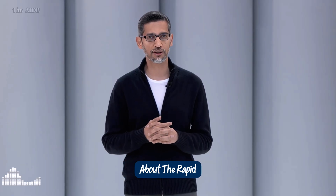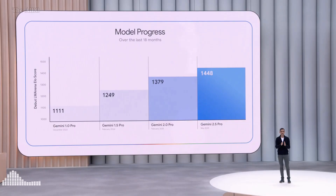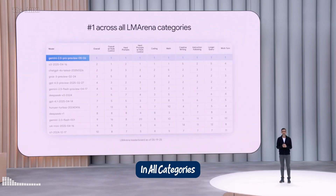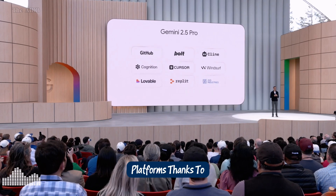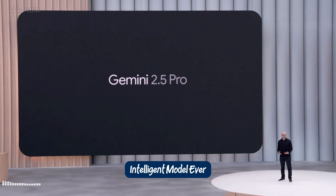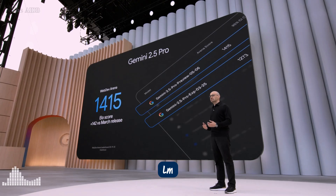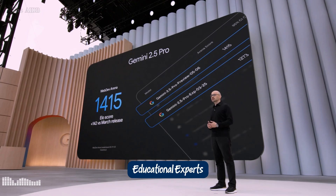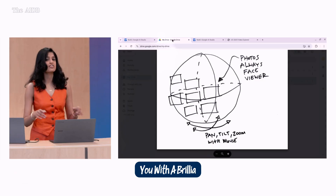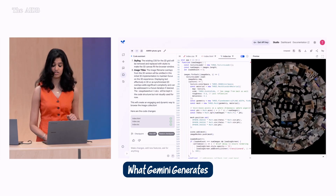I'm particularly excited about the rapid model progress. Today, Gemini 2.5 Pro sweeps the LM Arena leaderboard in all categories. It's getting a lot of love across the top coding platforms. Gemini 2.5 Pro is our most intelligent model ever. And now that it incorporates Learn LM, our family of models built with educational experts, 2.5 Pro is also the leading model for learning. I got 2.5 Pro to code me a simple web app — someone comes to you with a brilliant idea. I'm going to add in a prompt that asks 2.5 Pro to update my code based on the image. And here's what Gemini generates.